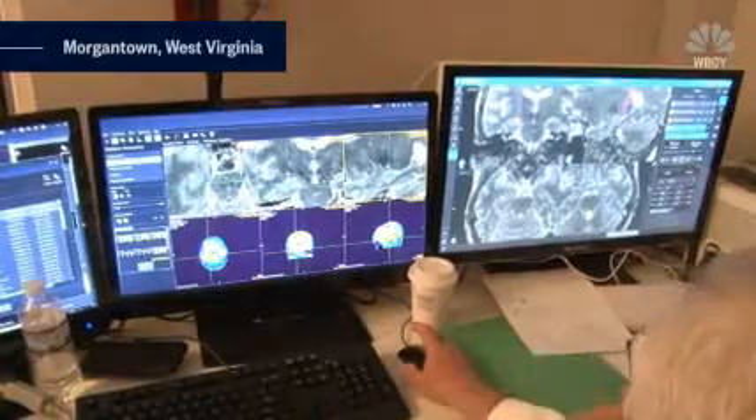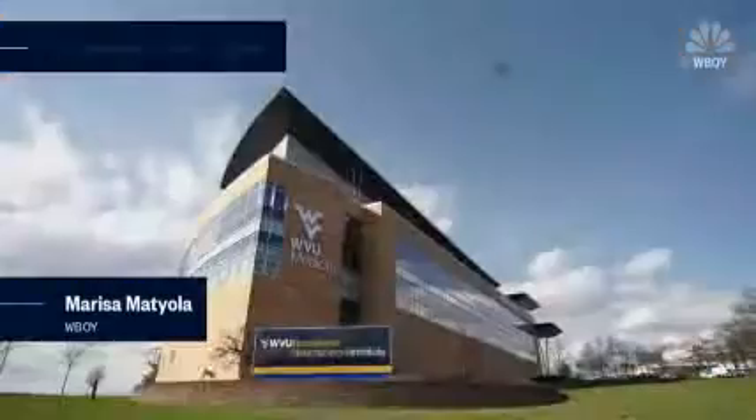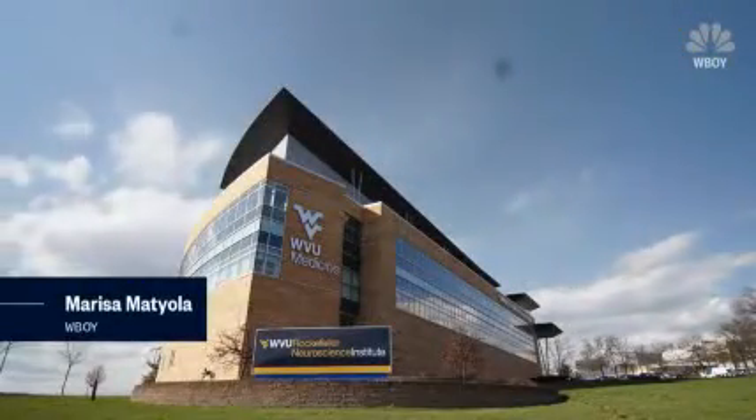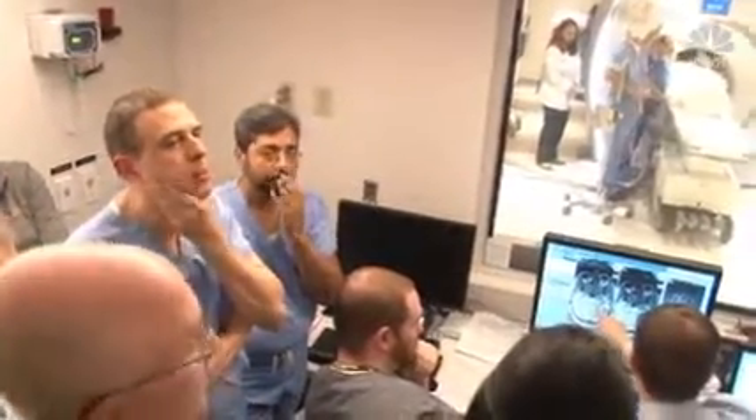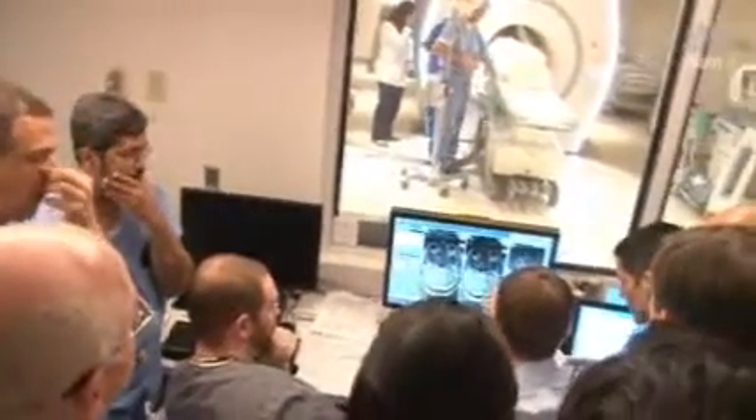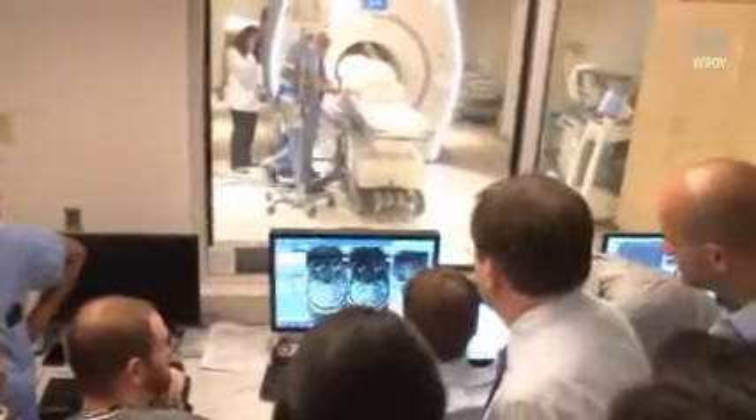There have been many procedures, many trials for Alzheimer's, and sadly many have failed. Investigators at the West Virginia University Rockefeller Neuroscience Institute performed a procedure that may slow down the progression of the deadly disease that currently has no effective treatments.